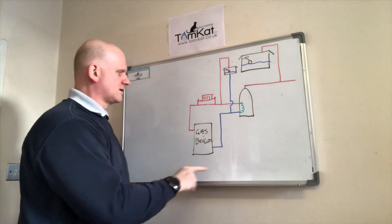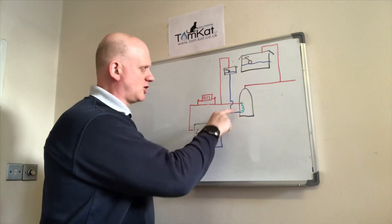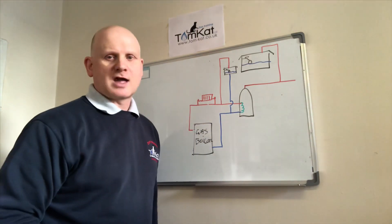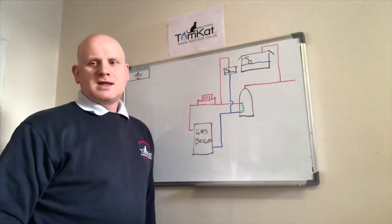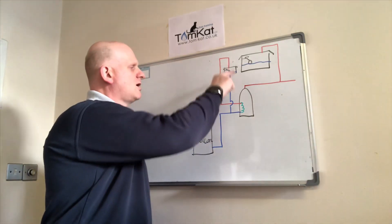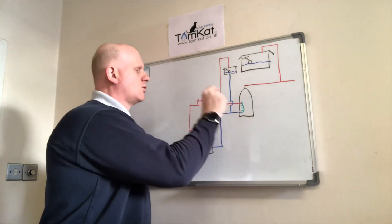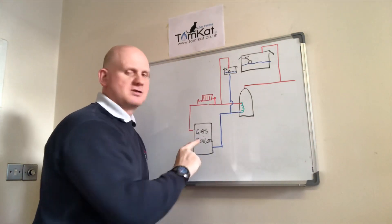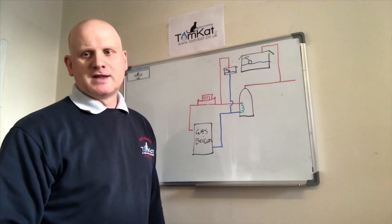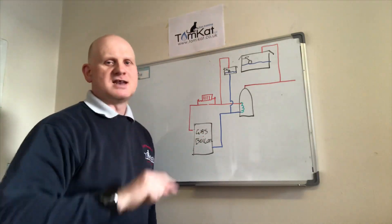Let's have a look at this. We're back to our primary circuits again - we've got our flow off into the coil and then returning back to the boiler. We've still got our radiator and towel warmer in the bathroom, but this time, because we're separate from the cylinder and not direct anymore, we need to fill this primary circuit with water. The way we do that is what's called the F&E system - F&E standing for feed and expansion.